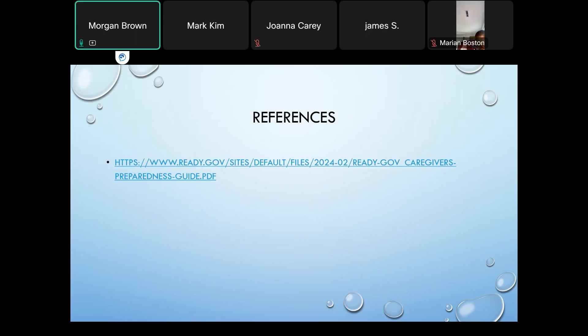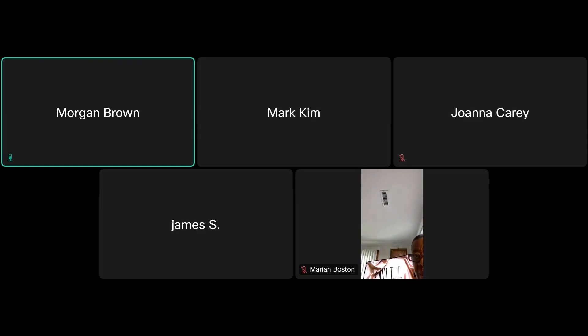Here are the references. This information came from the FEMA guide. If anyone is interested in diving deeper into the recommendations, the guide is great — it has a lot of links, resources, and checklists. If anyone is interested, please let me know and I can send you the PowerPoint where you can locate the actual guide.